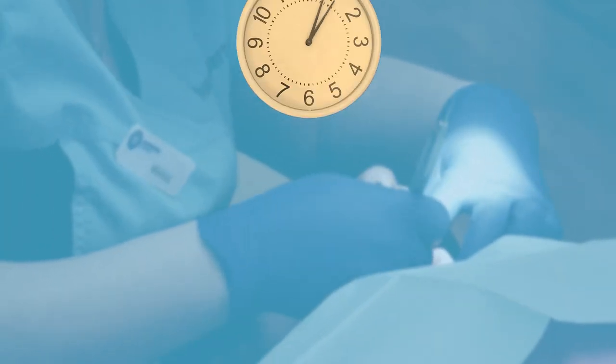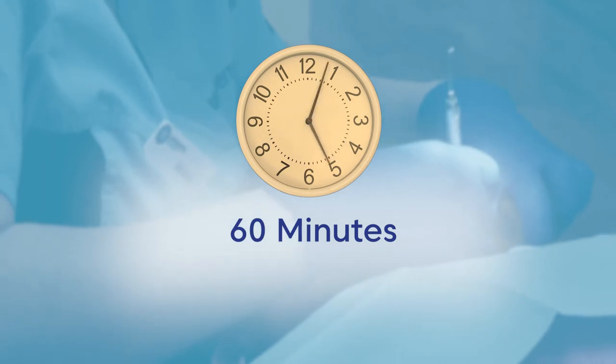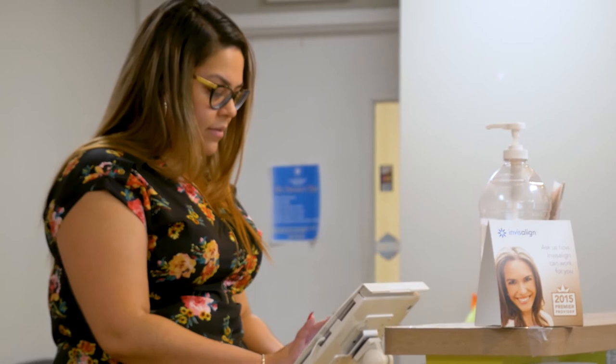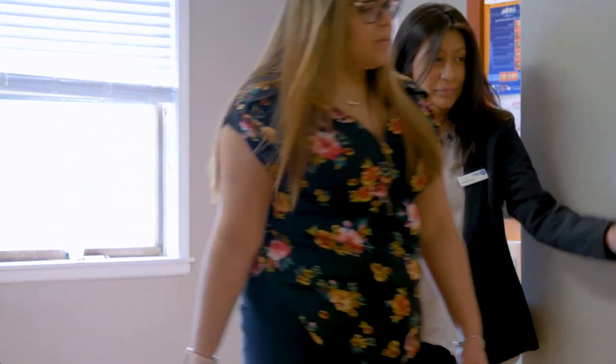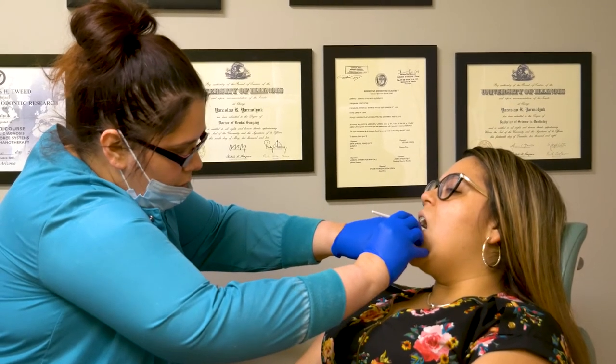This whole process should take about 60 minutes. When you arrive at your scheduled appointment, you will check in at the front desk. The treatment coordinator will then take you to the consultation room to sign your bonding contract and go over payment options. The doctor will stop by the consultation room to go over your treatment plan.